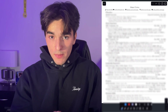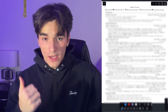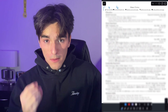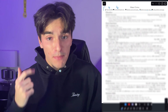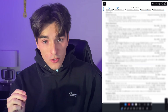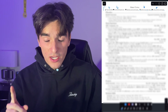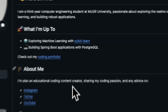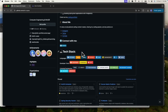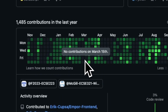Moving on to my resume, the first thing I have is a header. This includes my contact information — my email, LinkedIn, and phone number. But most importantly for a software engineering role, it includes my GitHub and my coding portfolio. This is included at the top for a reason: if recruiters think you're a good fit for a role, they're going to start by checking out your GitHub and your previous coding projects. GitHub has a feature that shows how often you're coding in a year and the coding languages you're most frequently using.